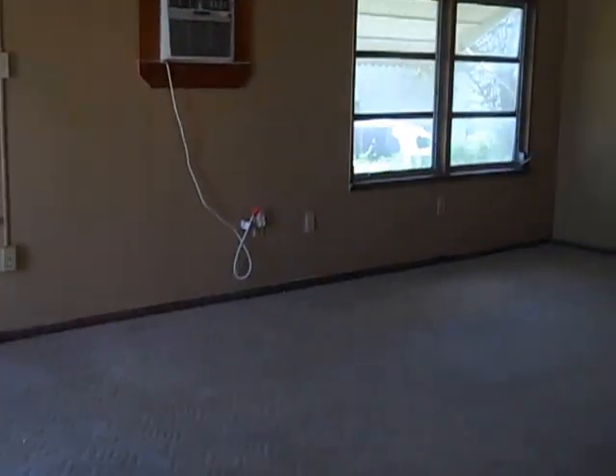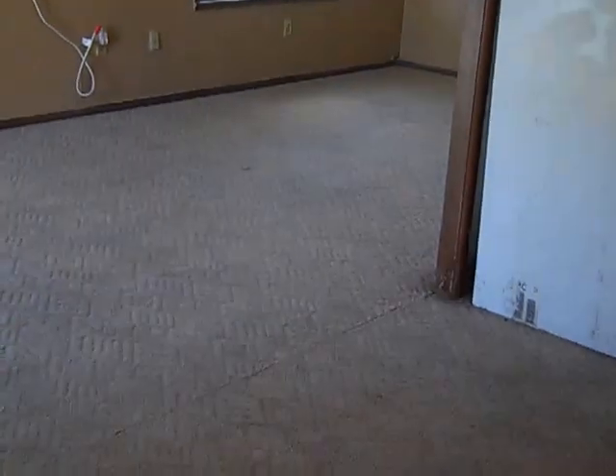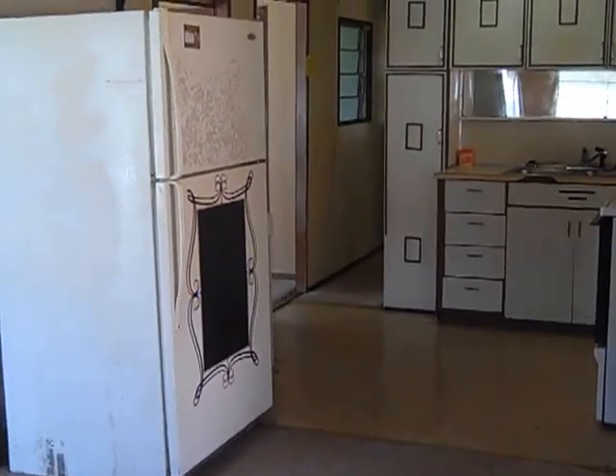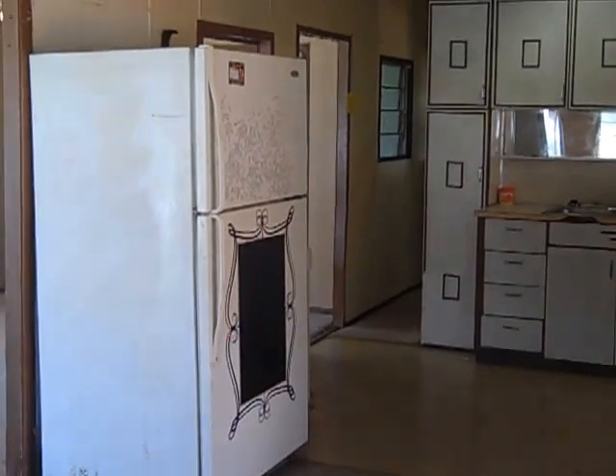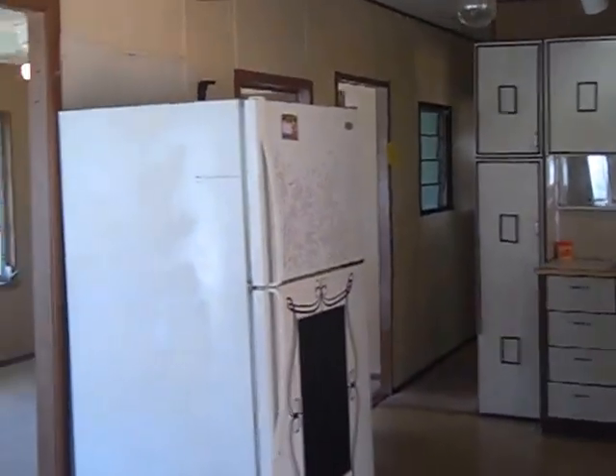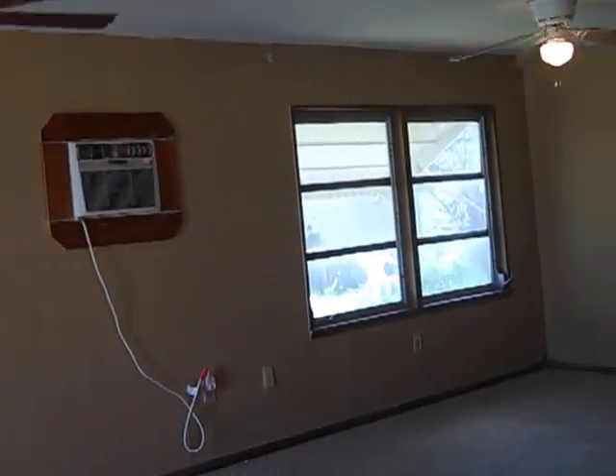This is a three-bedroom, one-bath in Holiday, Florida. The address is 1935 Sparkle Lane. The place has just been renovated a little bit. We got it a week ago — it was in really bad shape, and it is in somewhat better shape now. We're holding the price at $5.95 a month. We have not raised the price despite the fact we've made the place a little bit nicer, but the place still needs work. So we're holding the line.